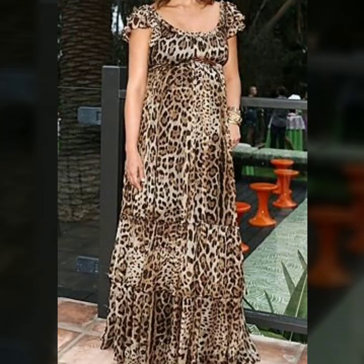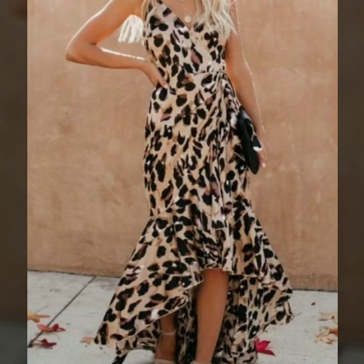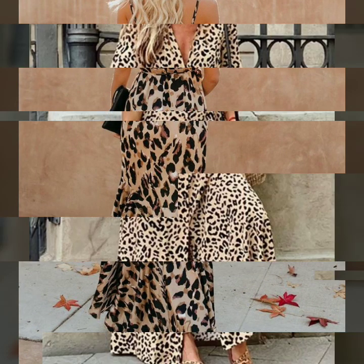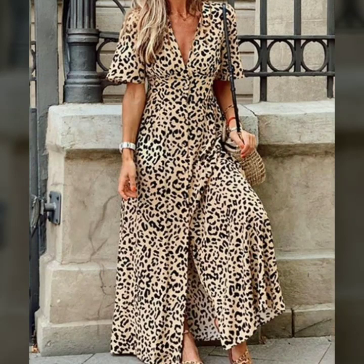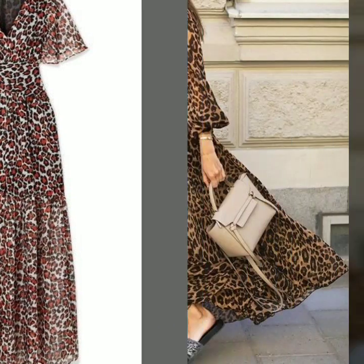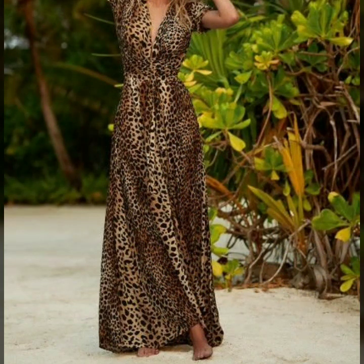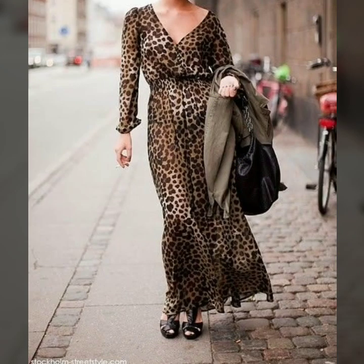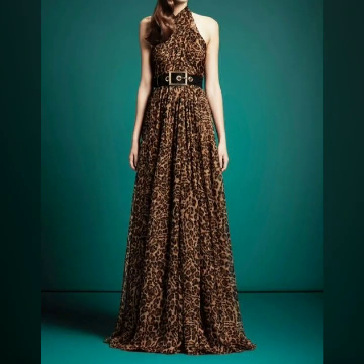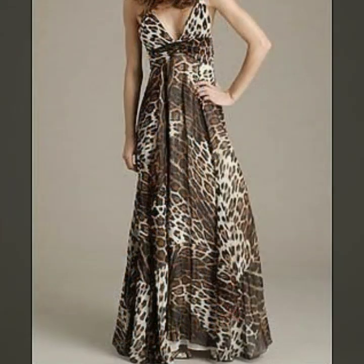If you are loving these long maxi dresses with leopard print, please do like my video and subscribe to my channel if you haven't subscribed yet. If you have subscribed, please also click the bell icon so you will get notifications for all of my videos and never miss any collection.